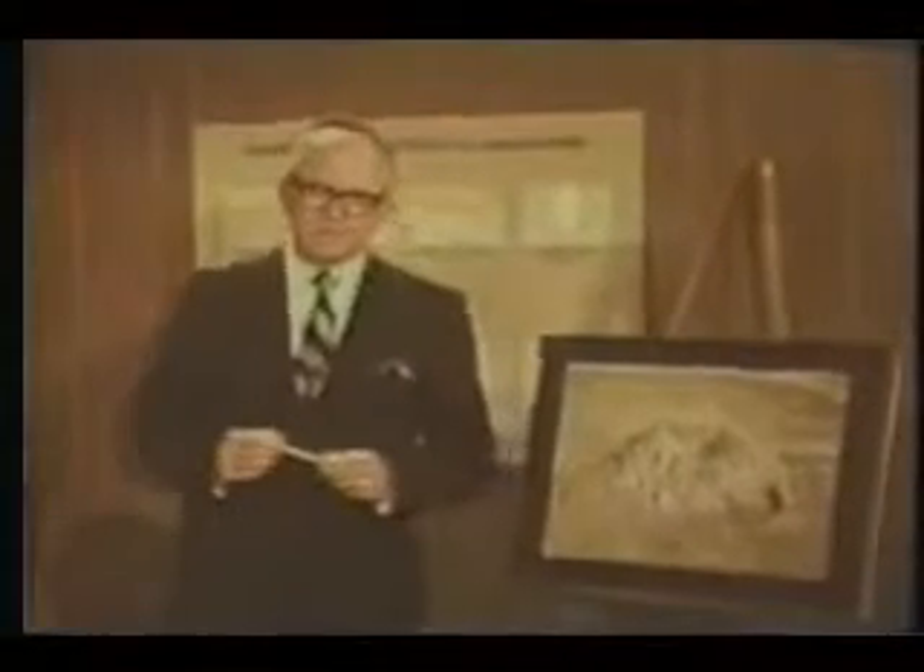January 1968, Project Cabriolet: 2.3 kilotons buried at a depth of 170 feet in hard rock. Laboratory mathematical models, computer codes, and data from previous experiments refined and extended new predictive capabilities. The crater's actual depth was 117 feet, the radius 181 feet.